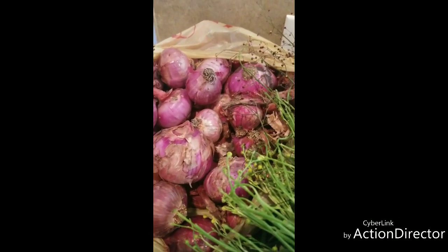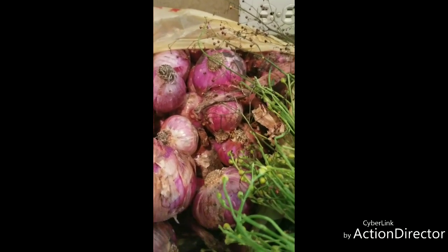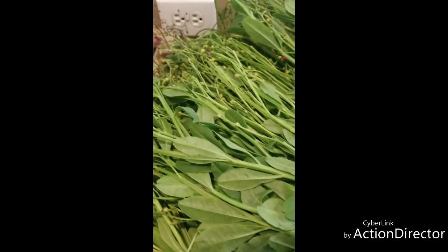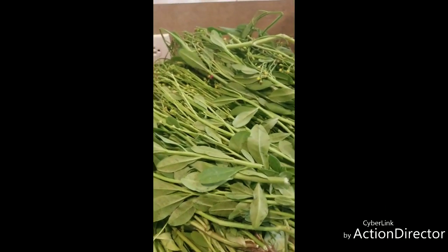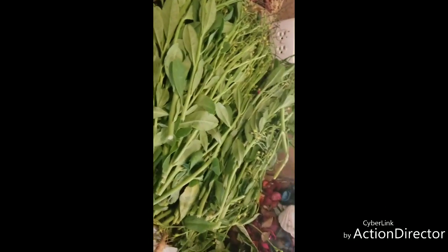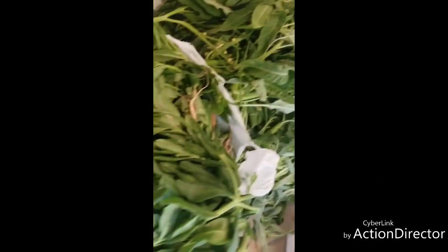Oh my God, we almost missed these crops because they were almost getting bad. That's why it's always good to go back to the farm. We harvested this water leaf because we want to plant more lettuce now in August. That's how I took the water leaf like this — we've taken a lot of it. We sold some and gave some to people for free.